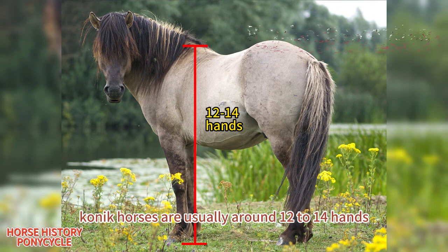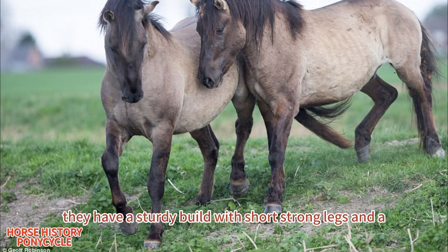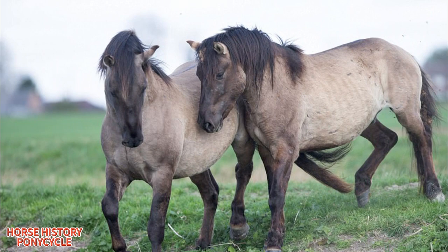Konik horses are usually around 12 to 14 hands, or 48 to 56 inches tall at the wither, and weigh around 440 to 660 pounds. They have a sturdy build with short, strong legs and a thick, coarse coat that is usually a shade of dun or bay, with primitive markings such as a dorsal stripe and leg stripes.